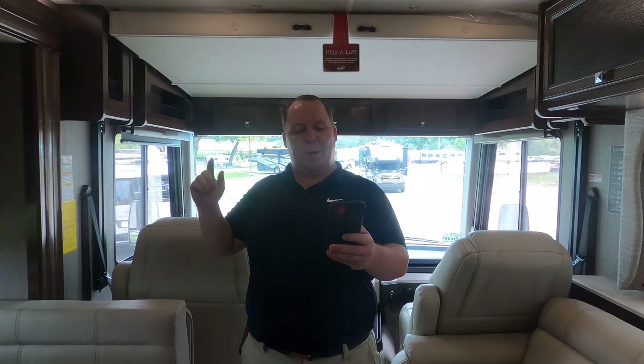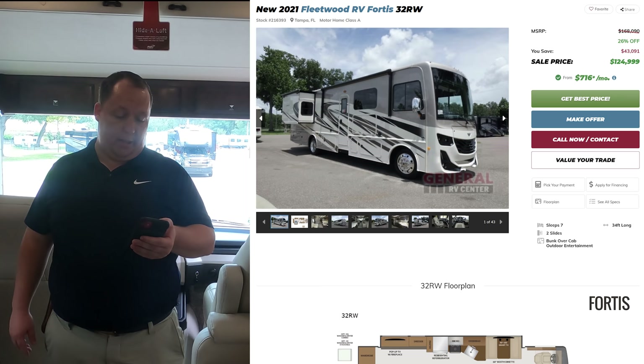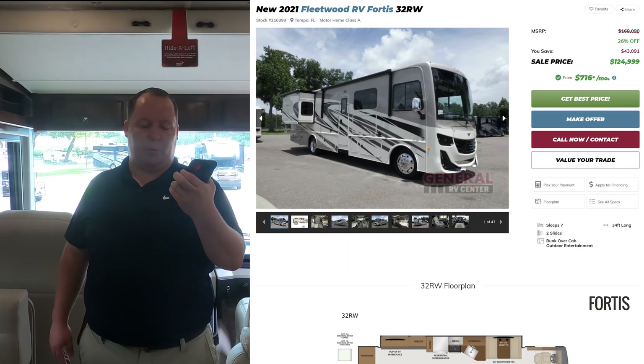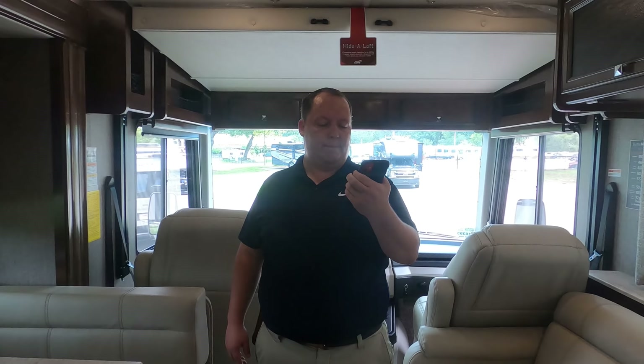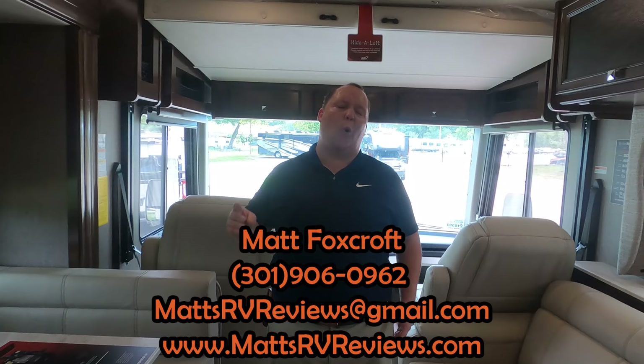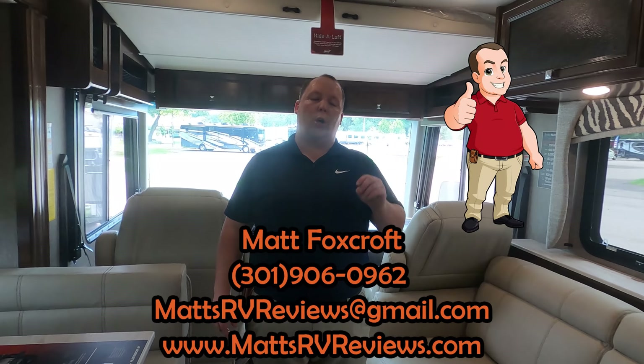It's now time for the MSRP. The MSRP on this motorhome is $168,090. We currently have it sale-priced at $124,999 — that is a phenomenal price. But we can always do a little better than that. You can call, text, email, or FaceTime. The number is 301-906-0962 or MattsRVReviews@gmail.com. Check out the website MattsRVReviews.com where you can get your official Matt's RV Reviews sticker. There's also a contact page down below.